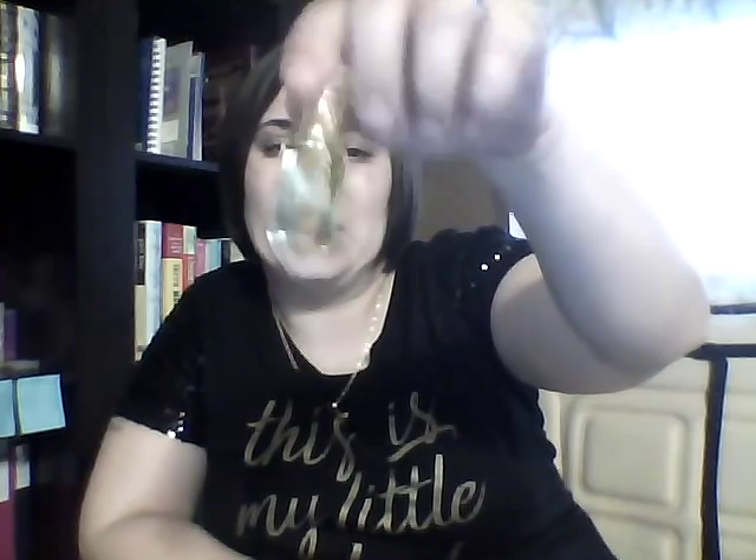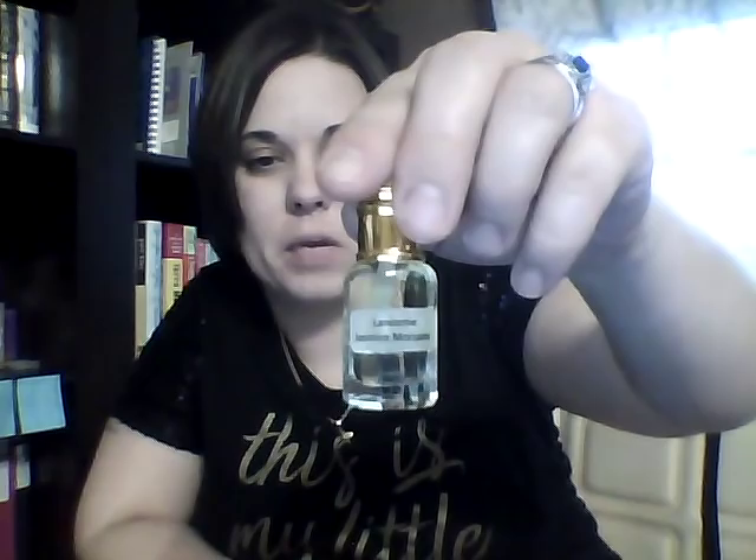The next one I got was Lancôme Midnight Rosé Elixir Day Orient. One of the ladies recommended the Midnight Rose, so I figured I would go with this one because it was like a very raspberry wine - so this should be even more concentrated because it's the elixir - raspberry on crack. I got that one for Miss Betty, who recommended that perfume.